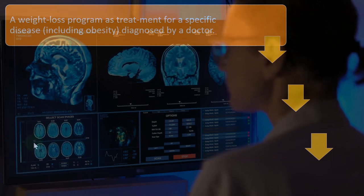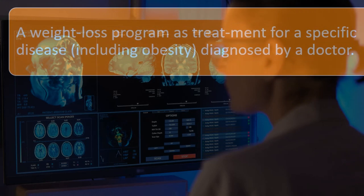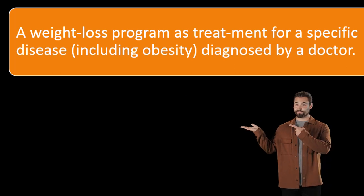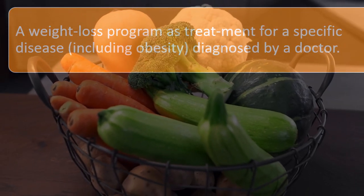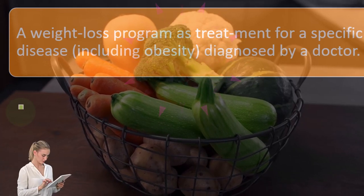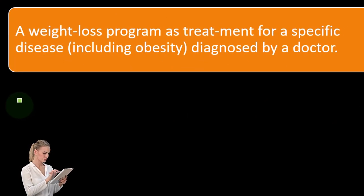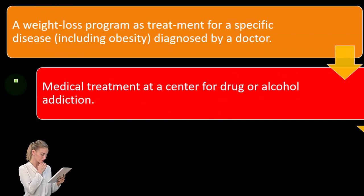The weight loss program deduction is somewhat controversial because once you're in the realm of dieting, people start asking whether they can deduct the food they eat. It gets messy. And the idea of categorizing overweightness as a disease is almost a political categorization, because that classification ties to things like the tax code and other benefits — which influences whether something is called a disease, another debatable area.